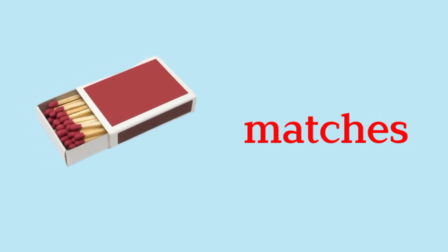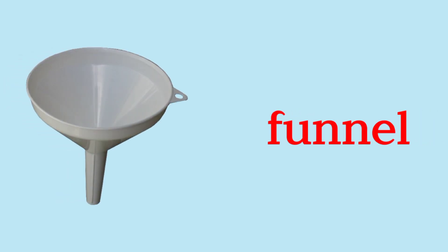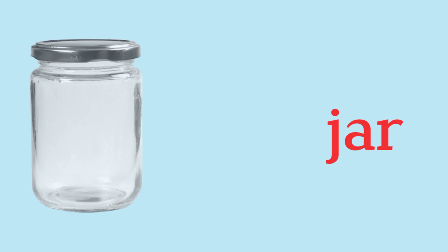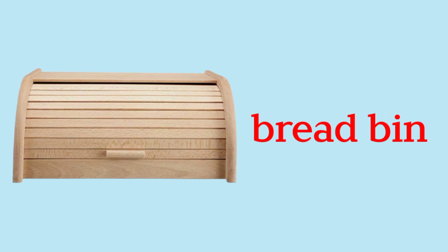Matches. Egg Timer. Funnel. Jar. Bread Bin.